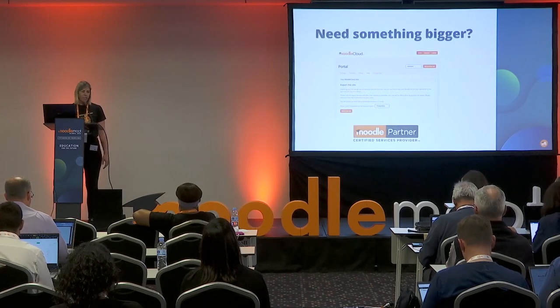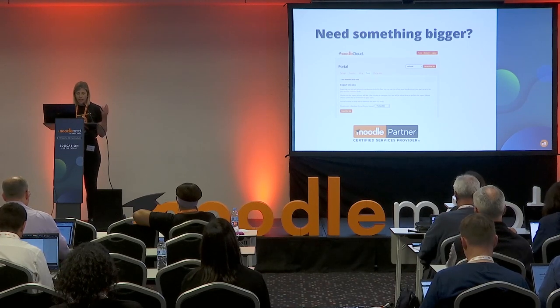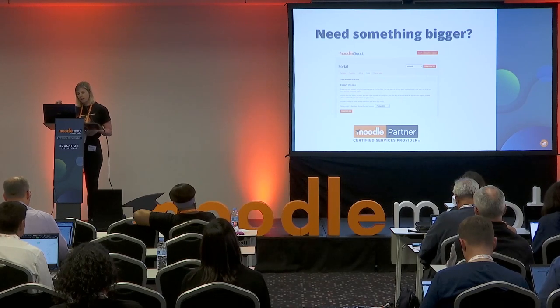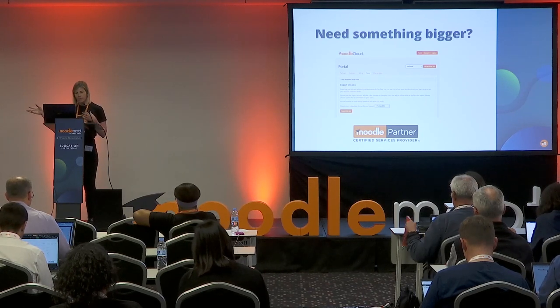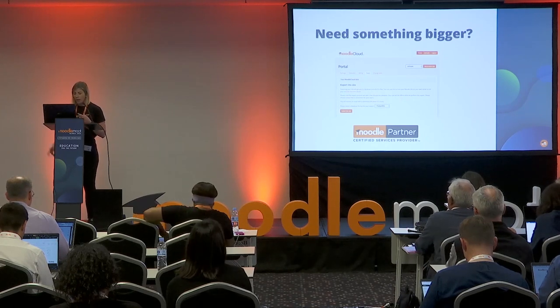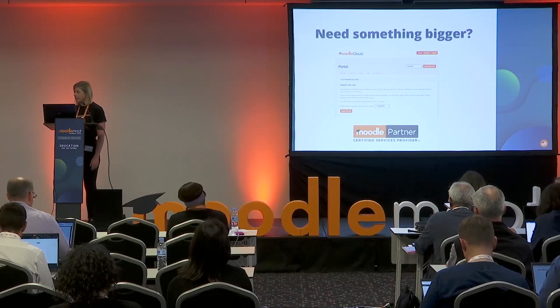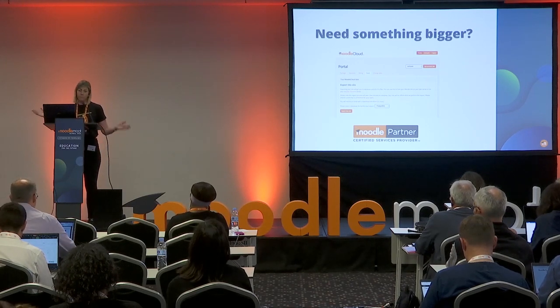Once you outgrow your Moodle Cloud site and need something bigger, a feature built into our Moodle Cloud portal is the ability to export your entire site. From that, you can go to one of our Moodle services or Moodle partners and they can take that backup and get all your work onto a new hosted service that they can then customise — adding new features, plugins, and themes. It's quite an easy transition and you can do it yourself, or ask Moodle partners and services to help.